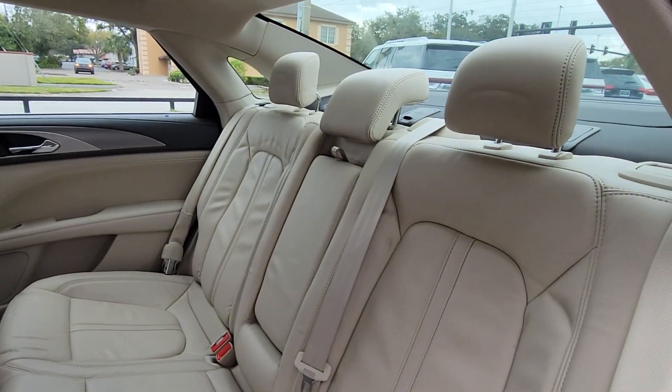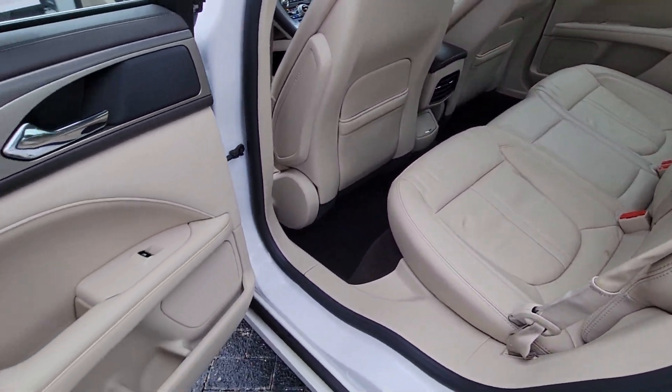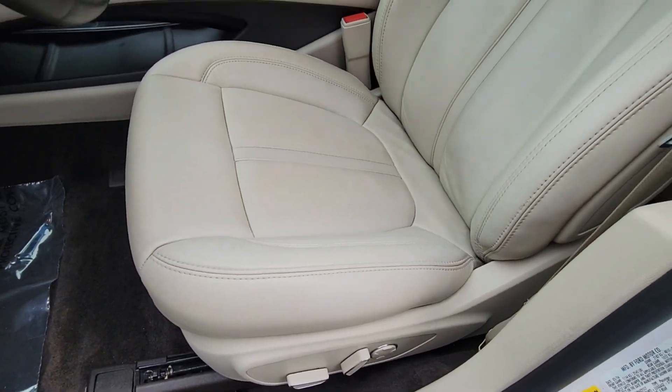Feel relaxed and ready for whatever the journey has in store when you're behind the wheel of this stunning MKZ. Treat yourself to a test drive today. Our staff will toss you the keys and give you an outstanding customer experience.